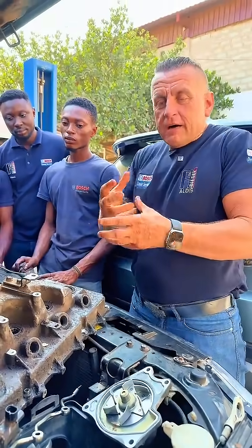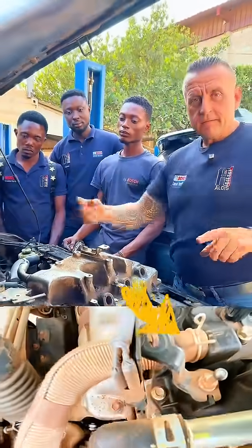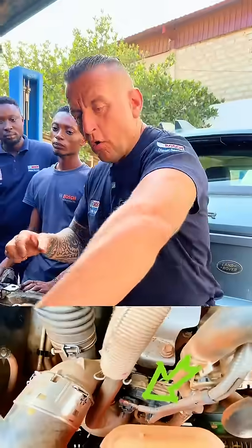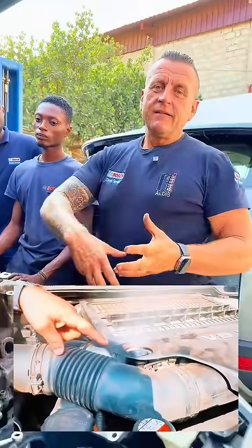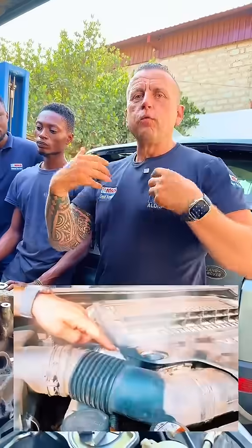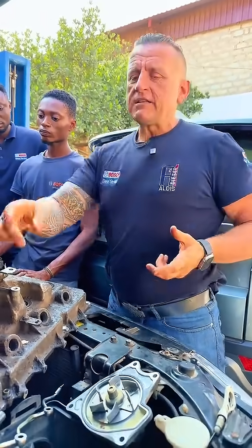There is no other place for those gases to go, other than through the breather, back to the turbo. Or when we open the oil cap, we see the signs of blow-by — even together with smoke, we can see it from here.